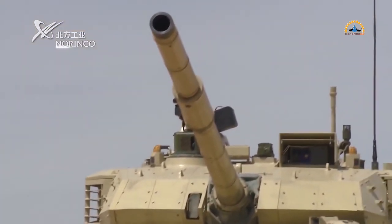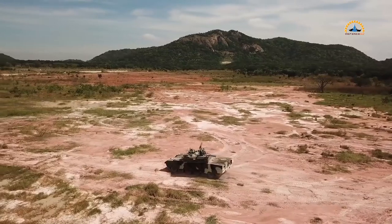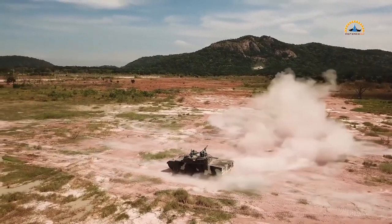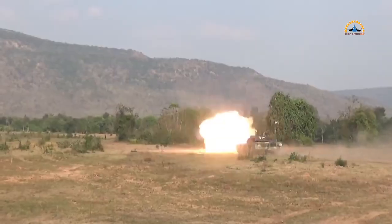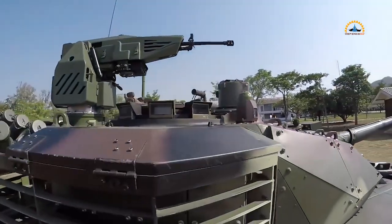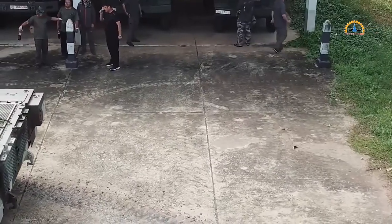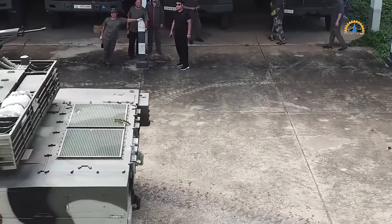The VT-4 gives Thailand new tank technology like a high-performance 125mm smoothbore cannon, an automated fire control system with advanced optics, explosive reactive armor and composite armor for protection, and a 1,300hp diesel engine for mobility.